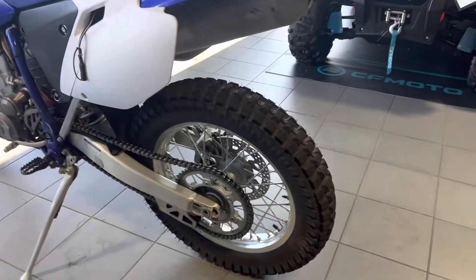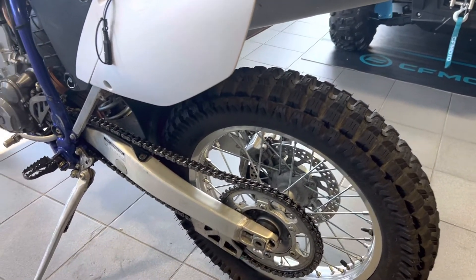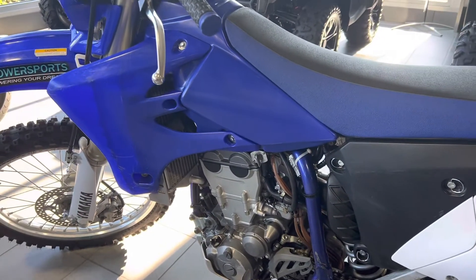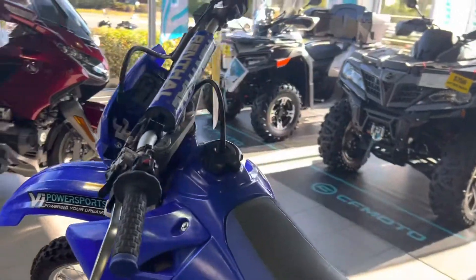The key part is the maintenance has been done. All of it is basically baked through a rigorous health check to make sure that it's running amazing. New grips.